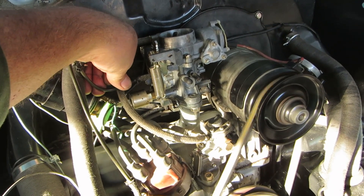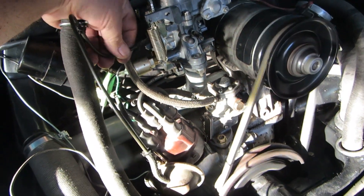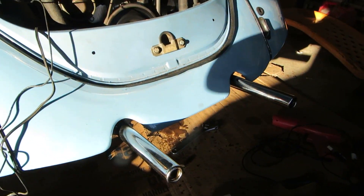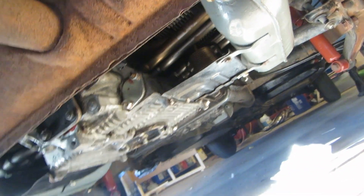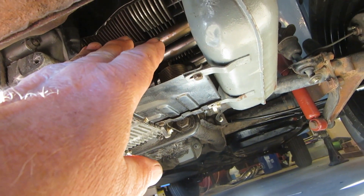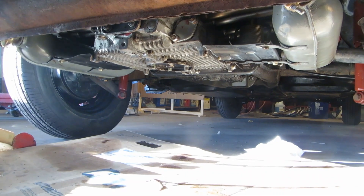Did you hear that step up? That means the vacuum advance works in my distributor. Let's have a look and see if our thermostat is open. Not yet — it's starting to, but not all the way yet.